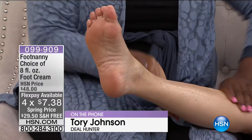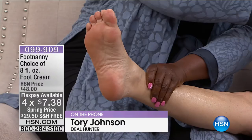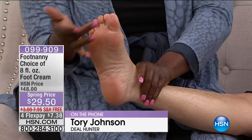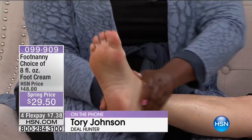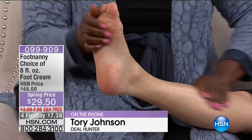Tori notes it is not greasy yet delivers amazing hydration — you can even use any residue on dry elbows. She also loves that the scents are soothing but not overpowering. For feet especially, you want a scent that's almost neutralizing and soothing, which is what you get with all the Footnanny scents, including peppermint, lemon, and rose.